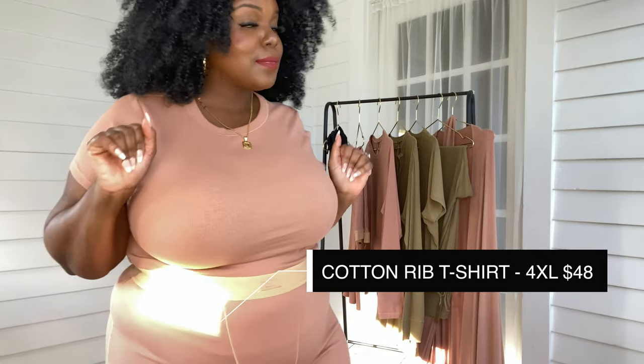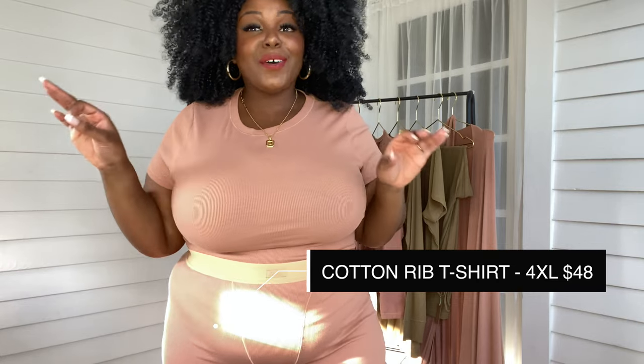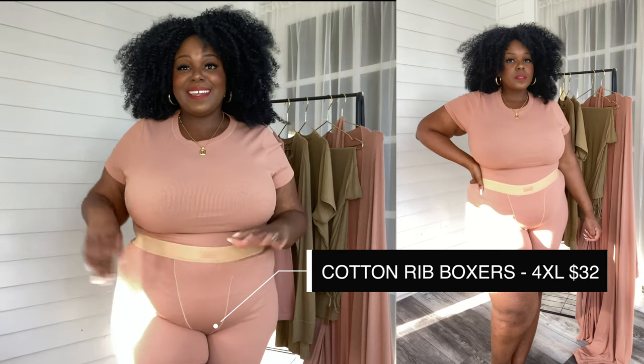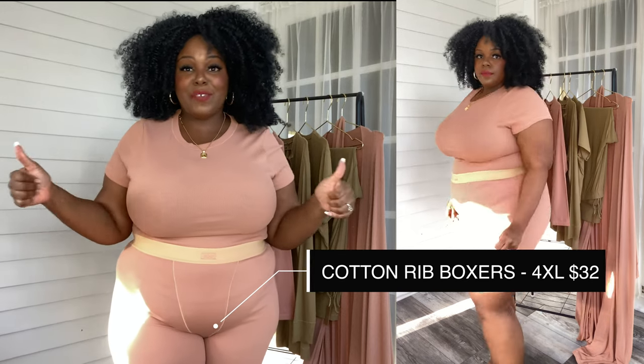Next we have the Cotton Rib T-shirt. This t-shirt is so comfortable — I don't think y'all understand. It goes on so easily, it's not constricting. For a woman who has a 44F bust, that means everything. I love how easily it pairs with the Cotton Rib boxers. I have to hide these from my husband because he will definitely steal them. He doesn't care about the color — he's a comfort guy.